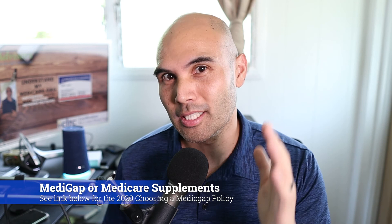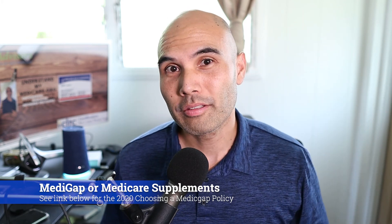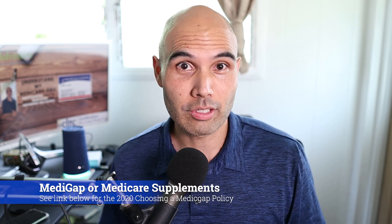The first type of Medicare plan is a Medicare supplement plan or Medigap plan. You can check the reference below for the 2020 Medigap Buyer's Guide to get the exact information — it's about 50 to 60 pages of information from the federal government, but I'll compress it and give you what you need to know.